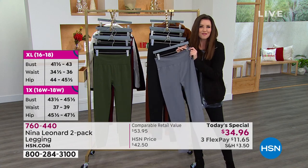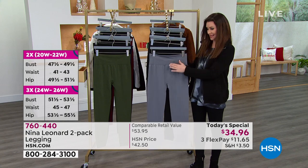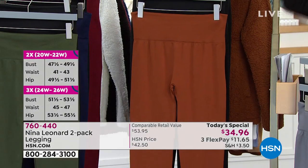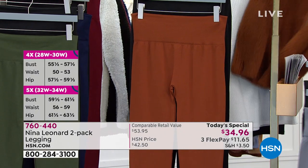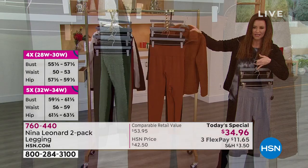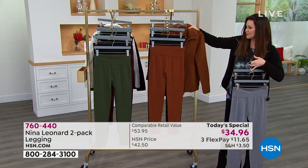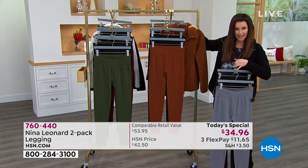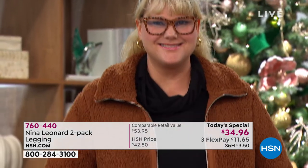You couldn't get one of these for that price, but today you get two. Everybody gets black; this is the gray. Look at this cognac color — that cognac is so special. And look at the Sherpa jacket — it's $37 and change for the jacket. Those will go very quickly, so if you want the coordinating color...